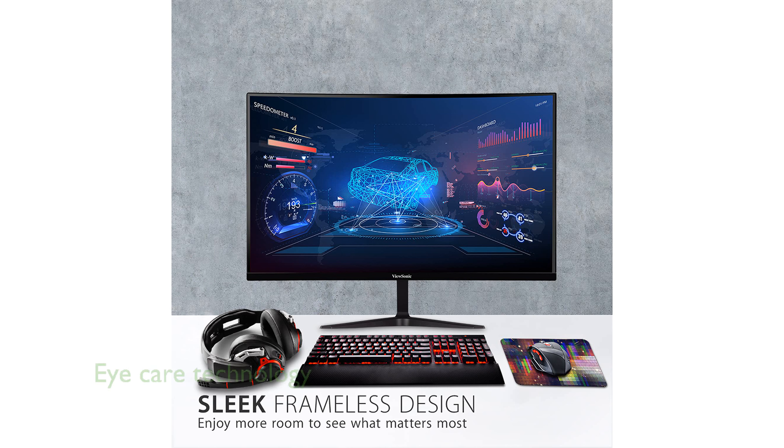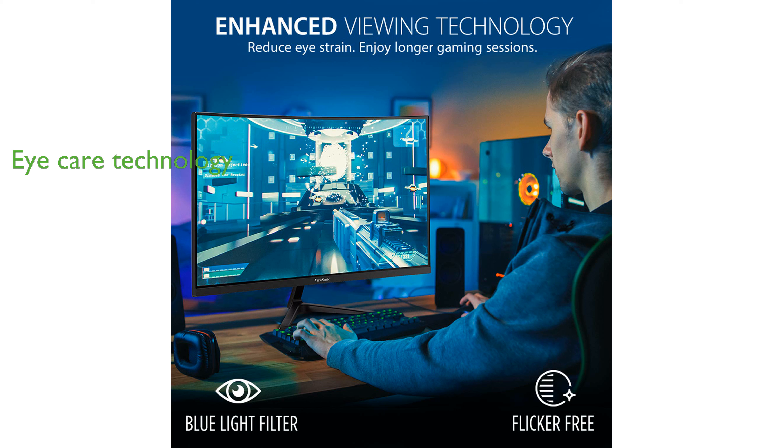For prolonged use, the monitor comes equipped with flicker-free technology and a blue light filter to help reduce eye fatigue.